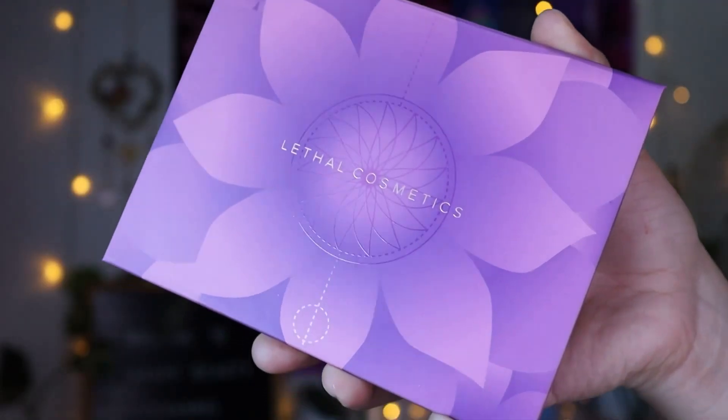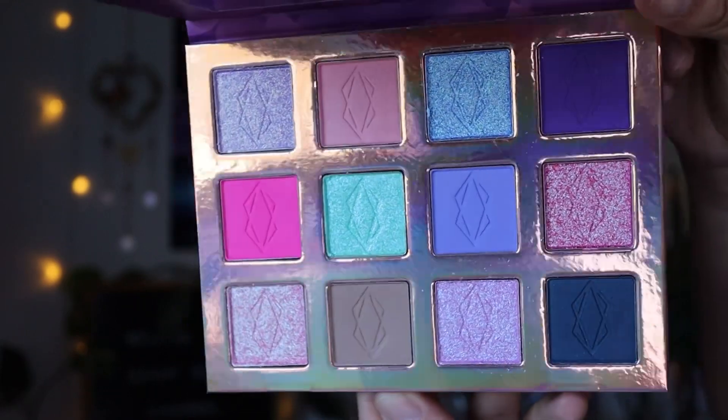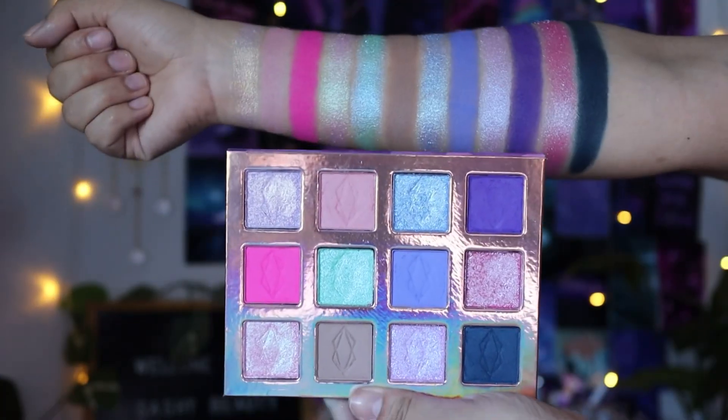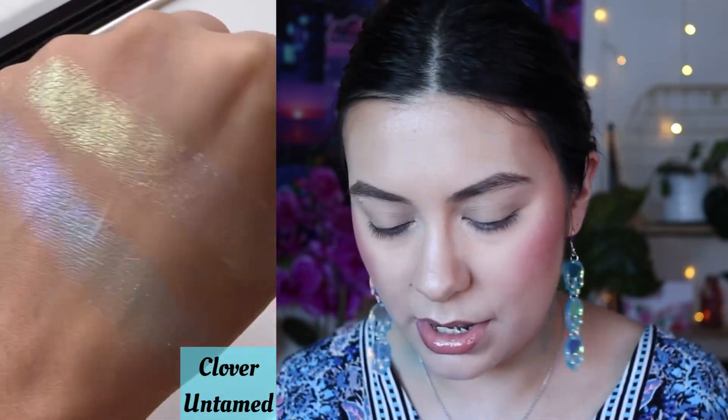I already swatched this palette and I love it, just from the way it swatched, but I could be a little more detailed. This is the Wildflower Palette — such a beautiful color story. I also love the color story of the Night Flower palette, which I've always wanted. It's a new indie brand to me, but I've heard so many great things — really nice, high quality.